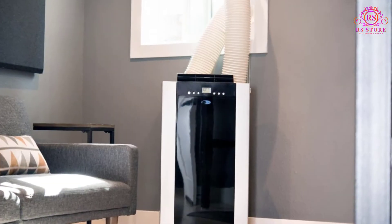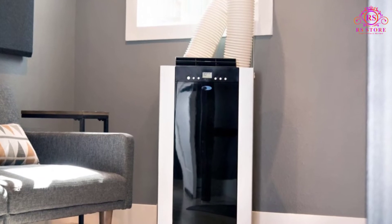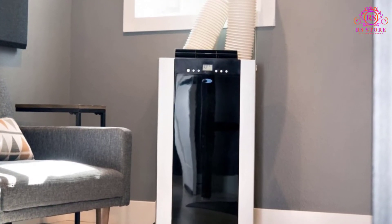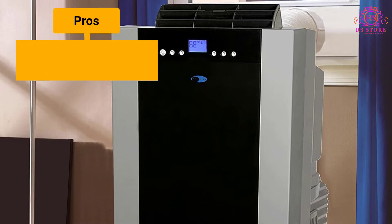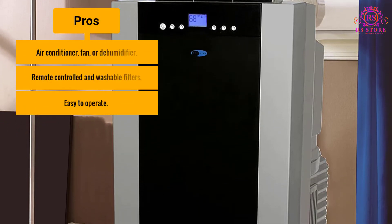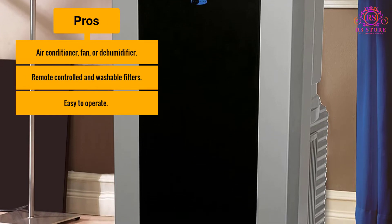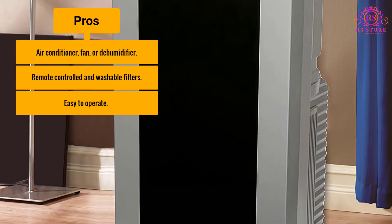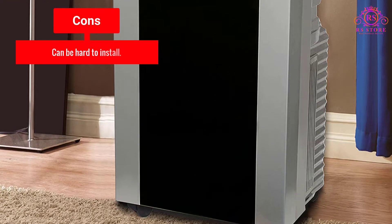This product does not come cheap. But what are more important in an appliance than price are the quality, durability, and functionality of a product. Pros: functions as air conditioner, fan, or dehumidifier; remote controlled with washable filters; easy to operate. Cons: can be hard to install.